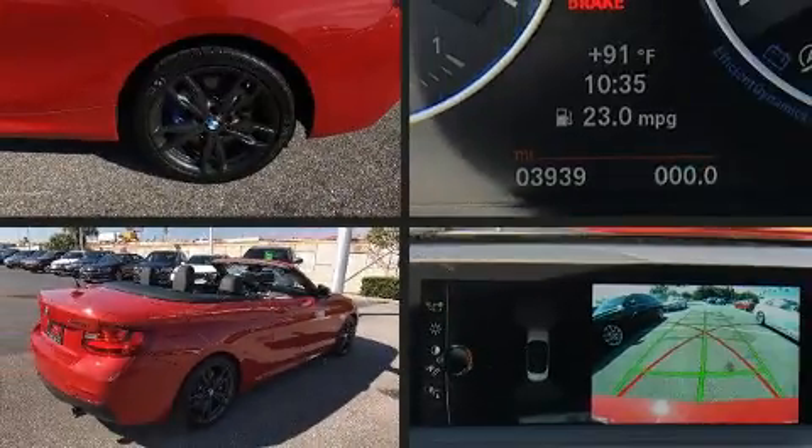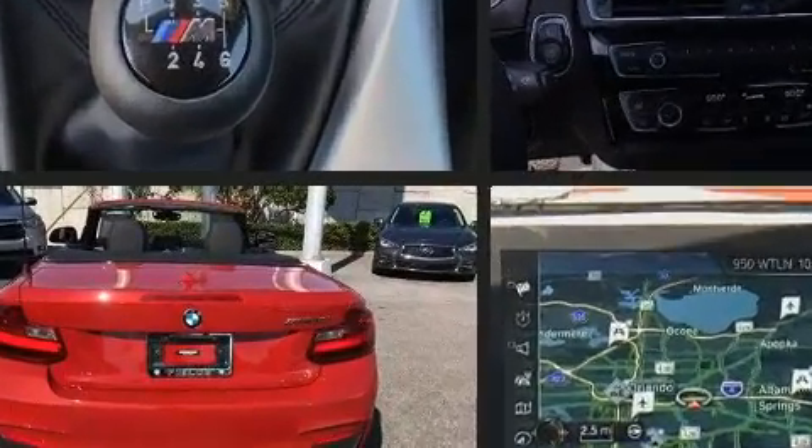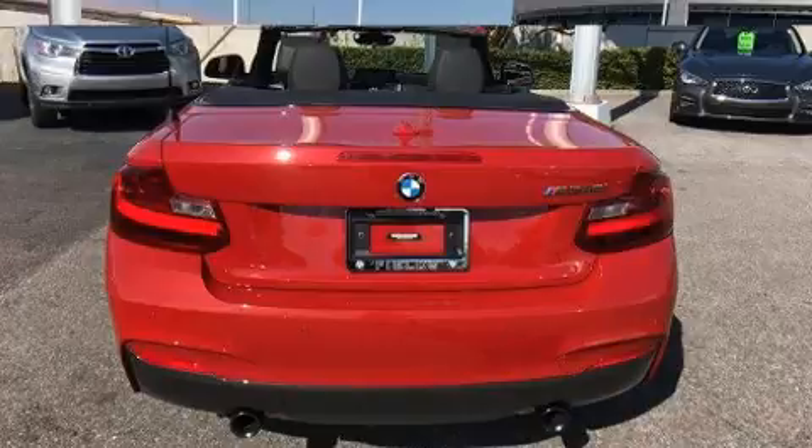Get excited about the 2017 BMW M240i. With less than 4,000 miles on the odometer, this versatile vehicle provides both comfort and driving innovation.